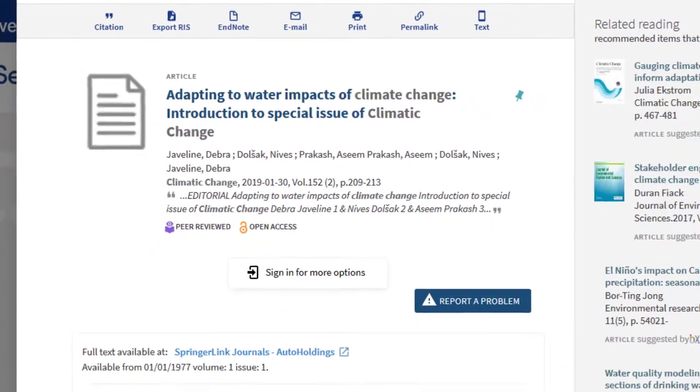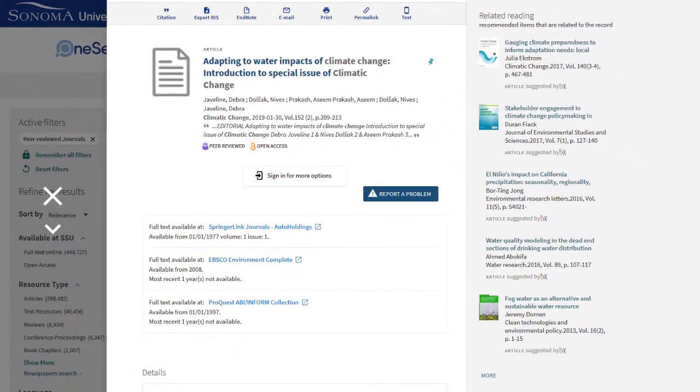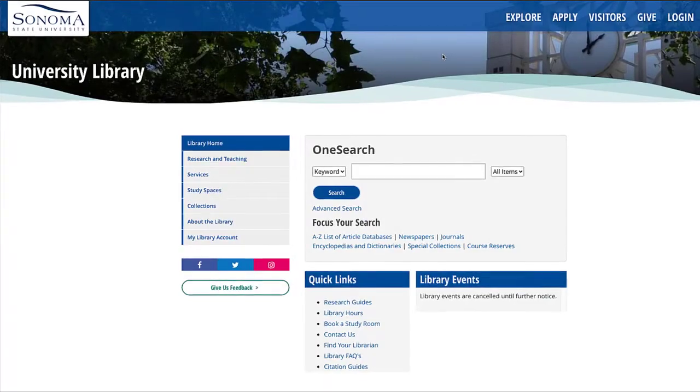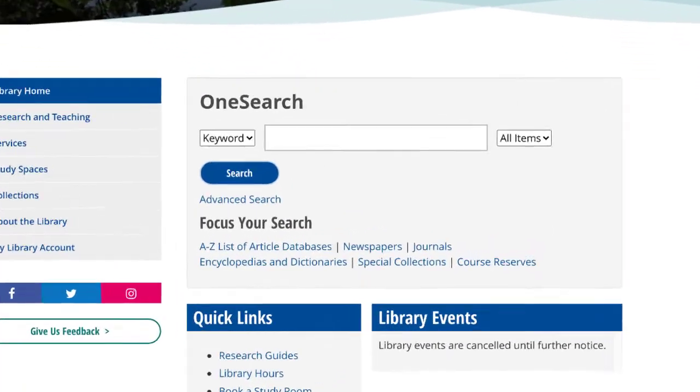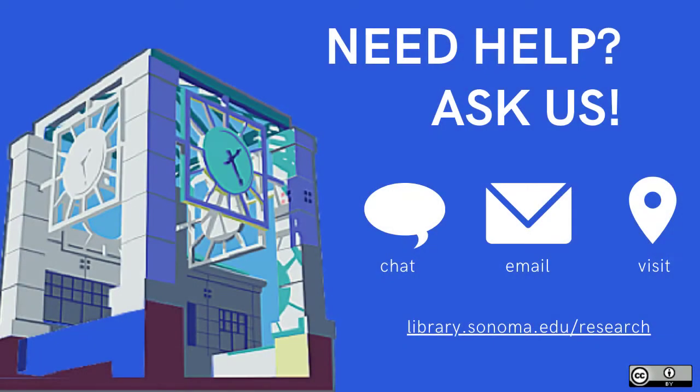OneSearch is a great place to start and can save you a lot of time in your research. However, it's not the only way you can find research materials in the library. If you are doing research for a course in your major or need specialized reports, it might be more useful to search in a subject database. To learn more about subject databases, or if you have questions about using OneSearch, finding sources on your topic, or anything else, ask a librarian.